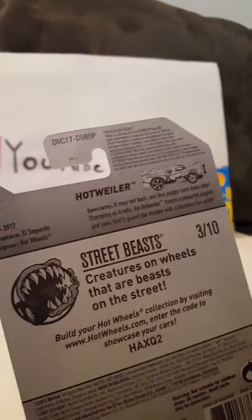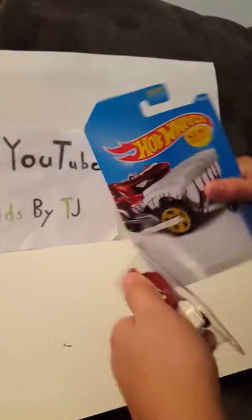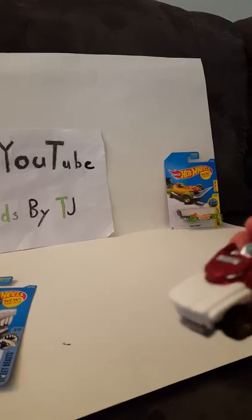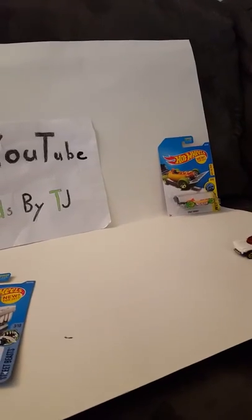Let's open it — well, that was an easy open! So here he is. You can move his mouth up and down with your finger. Let's see — oh yeah!